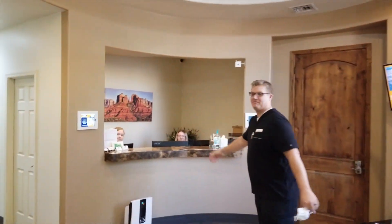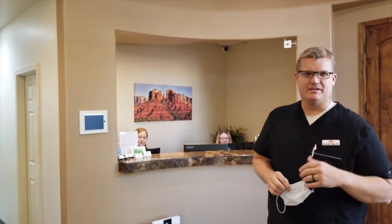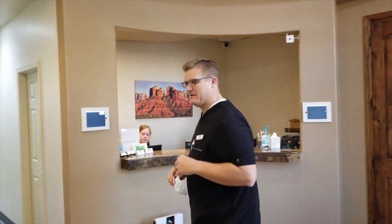These are our front desk staff. We have Rachel and Mallory. They're here to help you with your appointments — if you have to reschedule, schedule, anything like that. We're coming off just a lunch break right now, so they're about to get started again. Come on with me this way; I'll take you back.